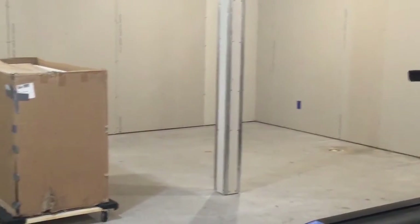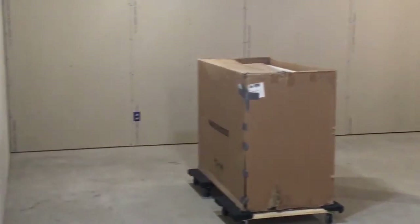And then we move into sort of the unfinished space over here.